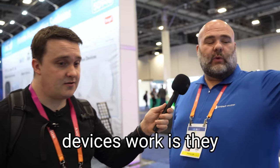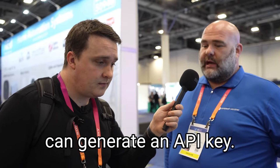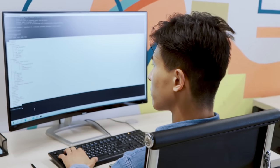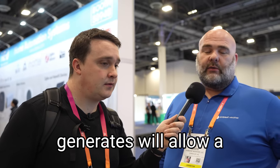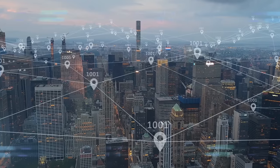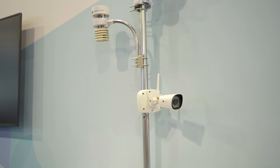The way our devices work is they wirelessly communicate to this display. From that display, they can connect it to our network, the Ambient Weather network, and each weather station owner can generate an API key. If there's a developer who gets one of our developer codes, that'll unlock our API, and the API key that the weather station owner generates will allow a developer to access the data from their station. If you're in the IoT business or just curious about the weather down to exact numbers, this machine will give you a hyper-local reading of your area.